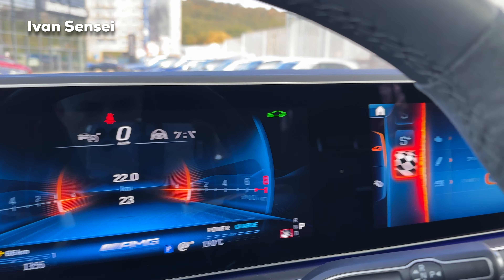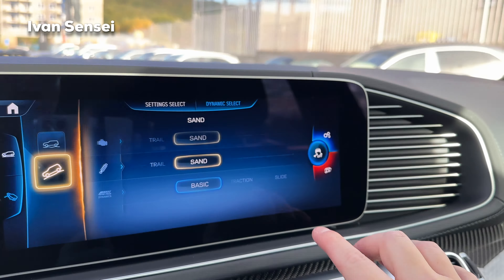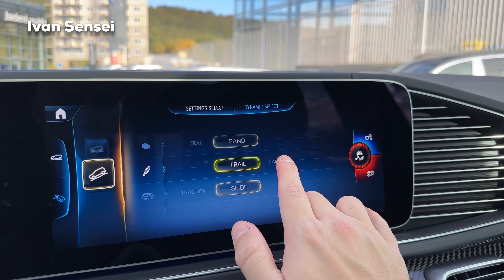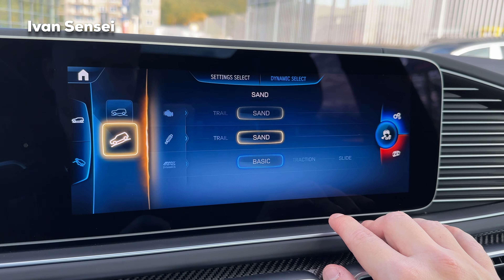We also have off-road modes: Trail mode raises the suspension as much as possible, and there's also Sand mode. In Sand mode the traction control options include Basic Traction and Slide. Sand mode raises the RPMs while Trail mode lowers them. You can also change dynamics to Slide by holding the button. The exhaust automatically turns on in Sand mode — it's always active in that mode.